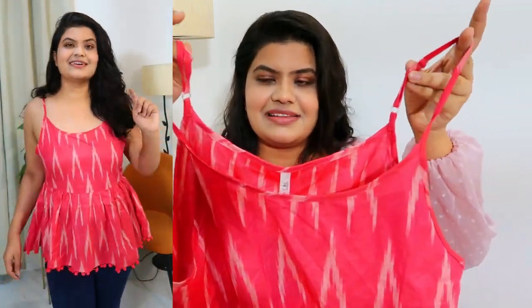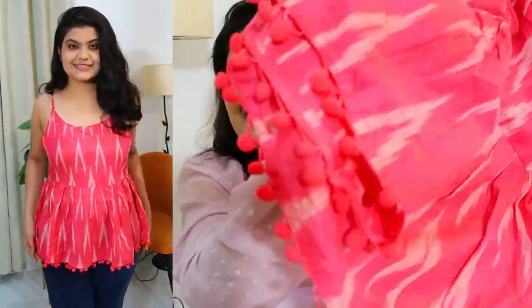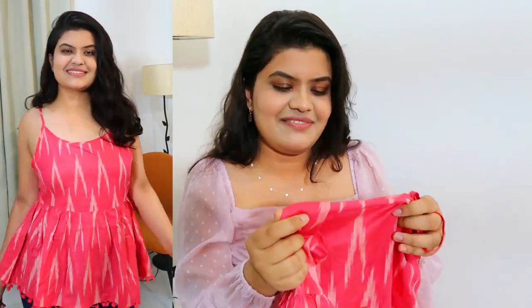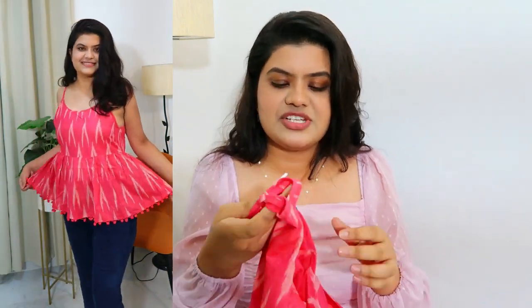There's a simple strap which is the best thing about this — you can adjust it. It's a very cute top. The pom pom detailing at the bottom is lovely. It's 100% cotton and the fabric is very nice. This is from AKS Clothing. I bought this in size large. Original price is ₹1,099 but I got it for ₹300. I'll put the link in the description box. Prices fluctuate so definitely check the description box for that.